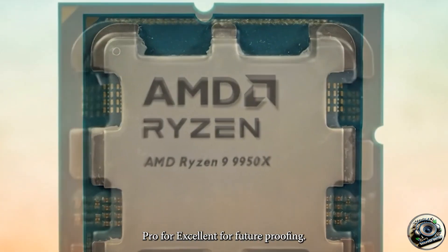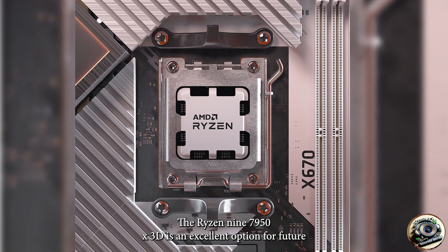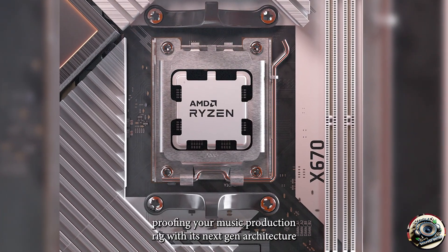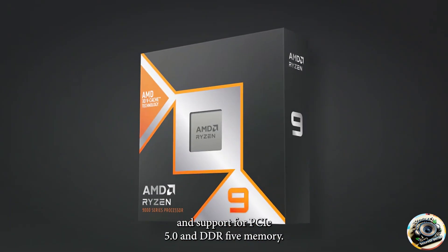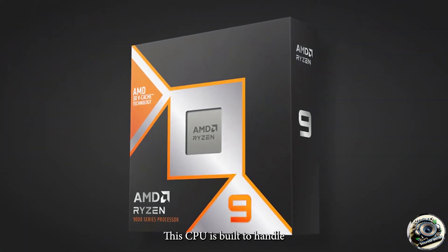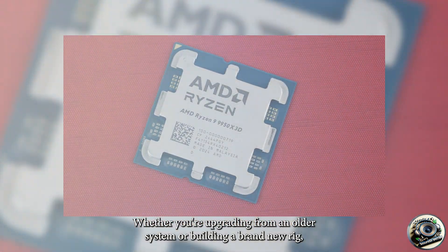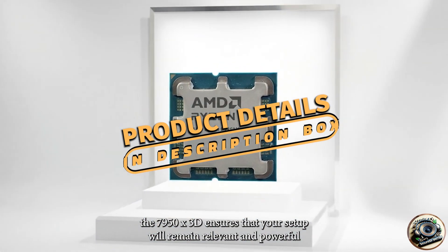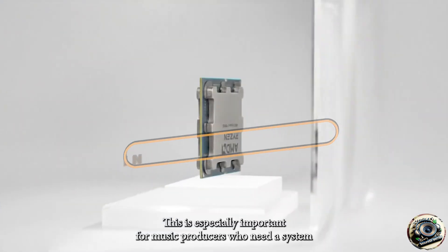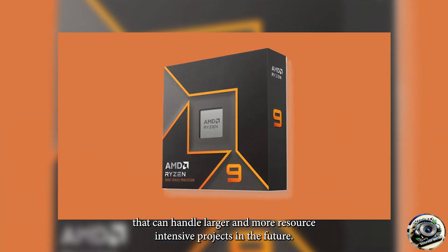Pro four: excellent for future-proofing. If you're looking to build a system that will last, the Ryzen 9 7950X 3D is an excellent option for future-proofing your music production rig. With its next-gen architecture and support for PCIe 5.0 and DDR5 memory, this CPU is built to handle the increasing demands of future software and technology. Whether you're upgrading from an older system or building a brand new rig, the 7950X 3D ensures that your setup will remain relevant and powerful for years to come. This is especially important for music producers who need a system that can handle larger and more resource-intensive projects in the future.